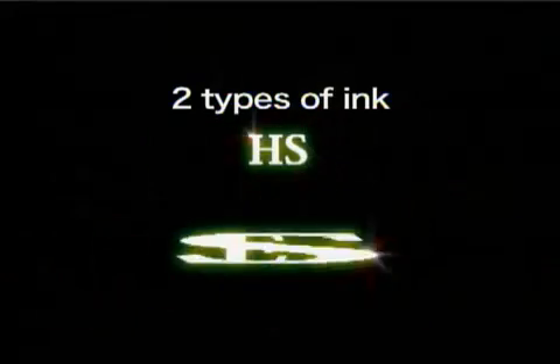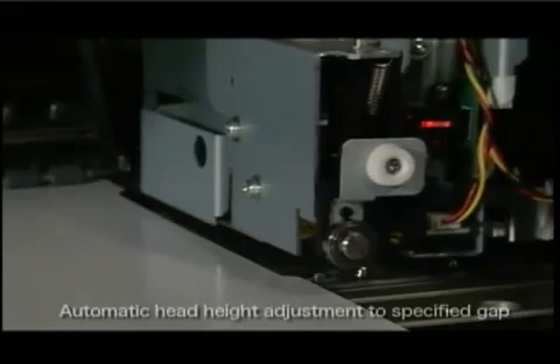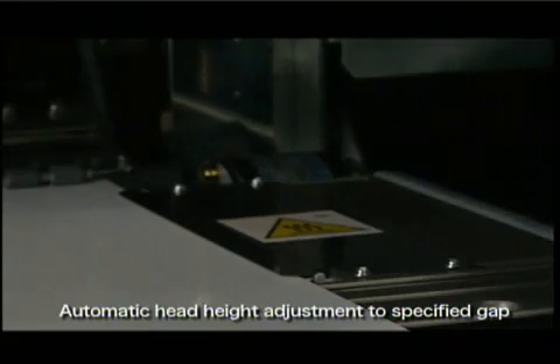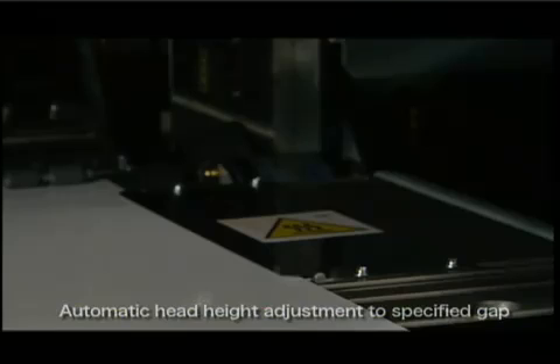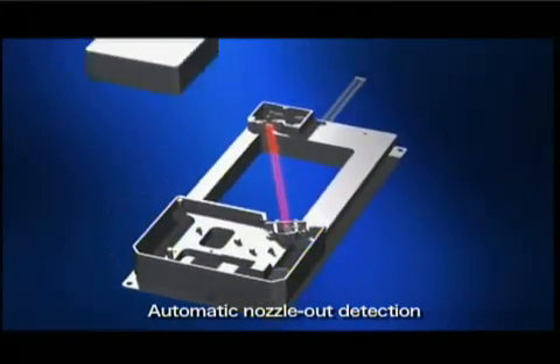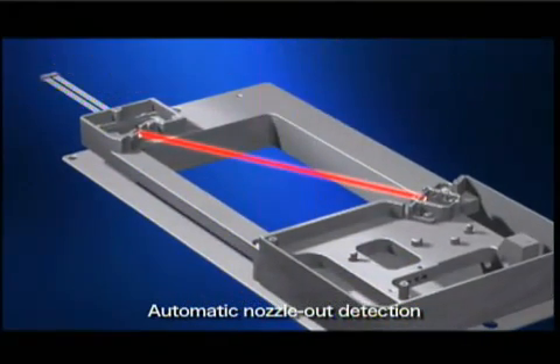Two types of Mimaki's proprietary solvent inks are available. You can choose your ink type according to your operating environment and desired applications. The JV-5 has a sensor to detect media thickness and adjusts the head height automatically to the designated gap. With this automatic head height adjustment function, you always get the most consistent, highest quality results. The machine also has an automatic nozzle out detection function, which checks continuously for clogging, saving media and ink by preventing waste.